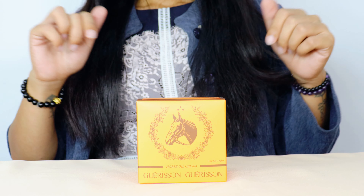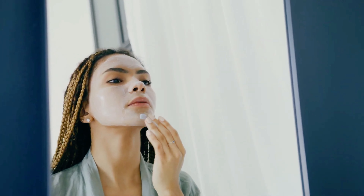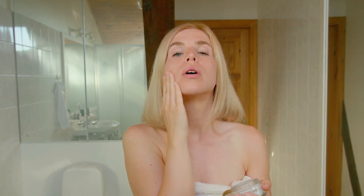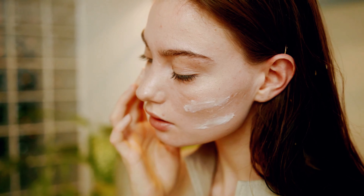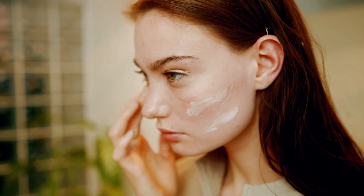Now let's explore some of the key benefits of Garrison face and body cream. First, intense hydration — Garrison is known for providing deep hydration to your skin, making it perfect for people with dry, flaky skin or anyone looking to achieve that dewy complexion. Next is anti-aging properties: the cream contains rich antioxidants and vitamins that help reduce the appearance of fine lines and wrinkles. Next is scar and blemish reduction — Garrison's horse oil can help fade scars, dark spots, and blemishes, leaving your skin looking clearer and more even-toned.